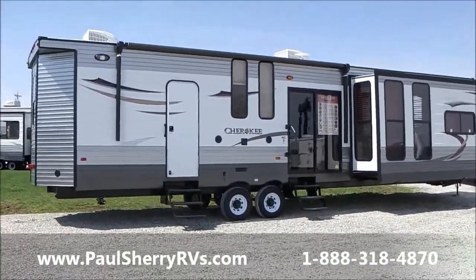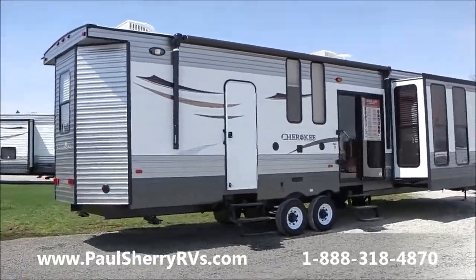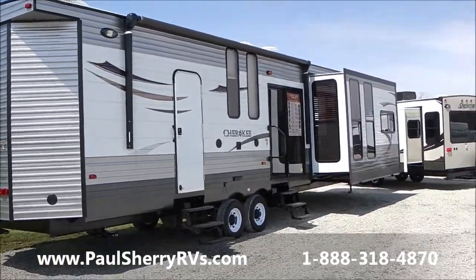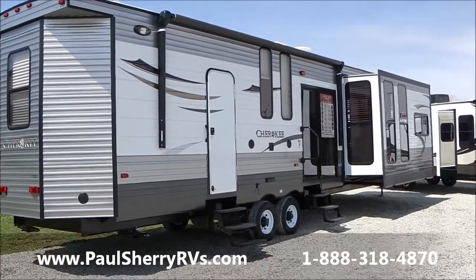Hi folks, welcome to Paul Sherry RVs in Pickwell, Ohio. Beautiful sunny 73-degree day here. Featured today is the 39FL Park Model Destination Trailer. Take it to your favorite campsite and simply enjoy life — home away from home.